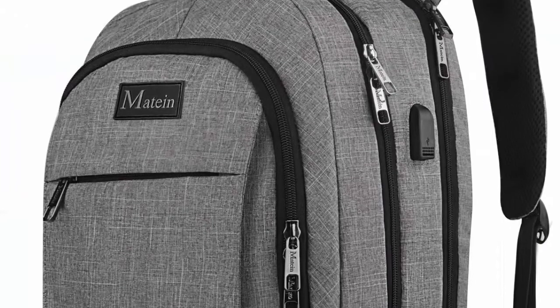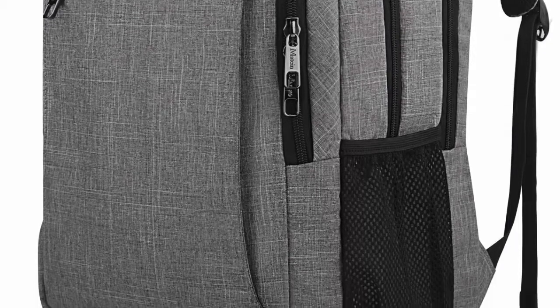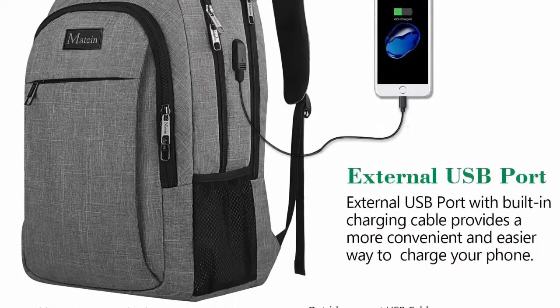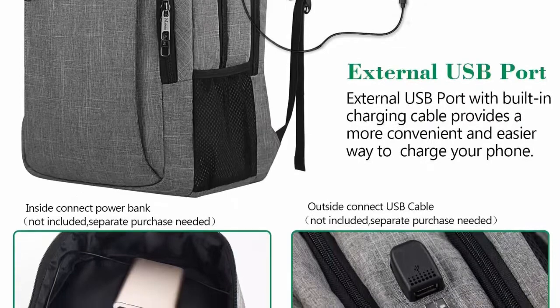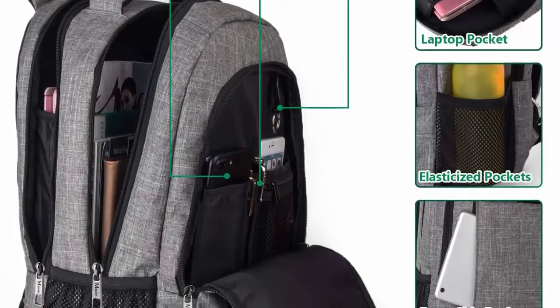Lots of storage space and pockets. One separate laptop compartment holds a 15.6-inch laptop as well as 15-inch, 14-inch, and 13-inch MacBook laptops. One spacious packing compartment, roomy for daily necessities and tech electronics accessories. Front compartment with many pockets, pen pockets, and key fob hook, making your items organized and easier to find.